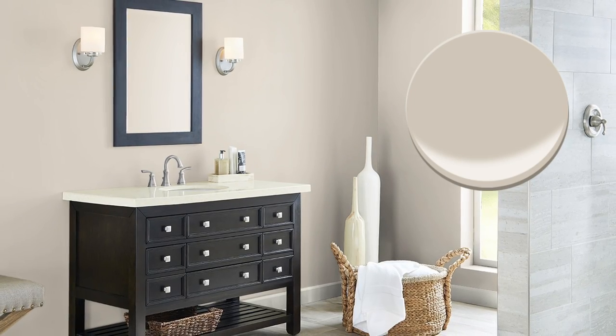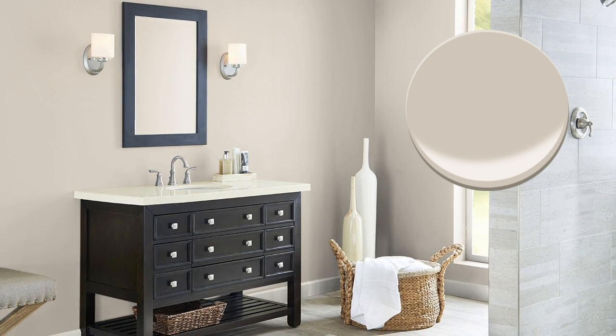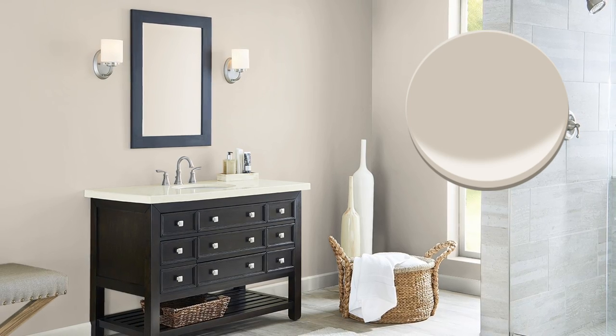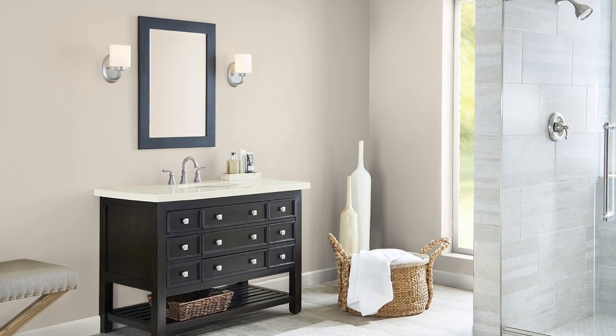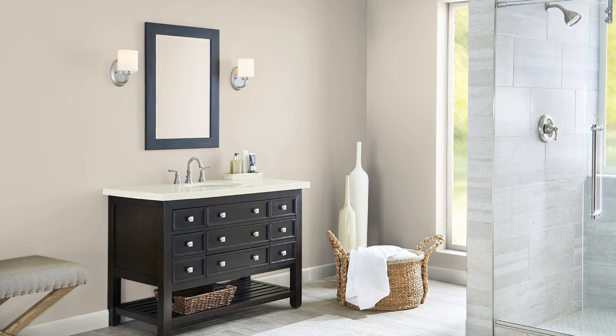Natural Tan draws a lot of comparisons to another popular Sherwin-Williams color called Accessible Beige. Interestingly, I would argue that Natural Tan is actually beigier than Accessible Beige. With its slightly lighter feeling to it combined with its lower amount of visible gray, you would think the more appropriate name for this color would be Natural Beige instead of Natural Tan, but I digress.